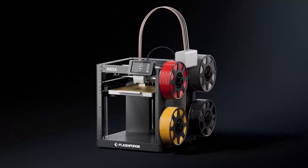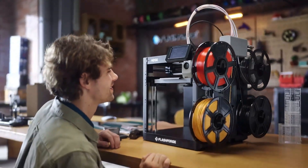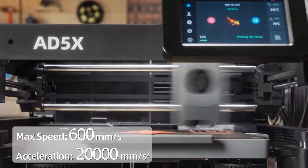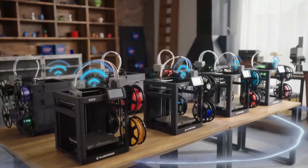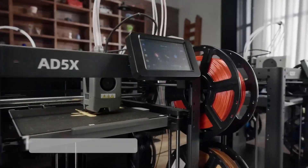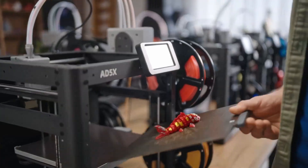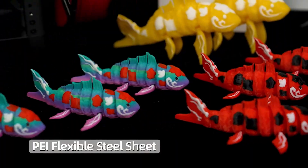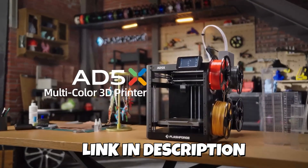The FlashForge AD5X delivers serious value for creators who want efficient multicolor printing with minimal setup. Its 600mm per second high-speed CoreXY system paired with a 300 degrees Celsius direct drive extruder gives excellent layer consistency on PLA, PETG, and even tougher materials. The one-click auto-leveling makes it extremely approachable, even for first-time CoreXY users. The build volume is ideal for prototypes, models, and multi-part designs, while the rigid frame improves output accuracy. For those browsing the top five best 3D printers 2025 and wanting a multi-color model that balances performance and affordability, the AD5X is a smart pick, especially for people wanting strong precision without the steep learning curve.